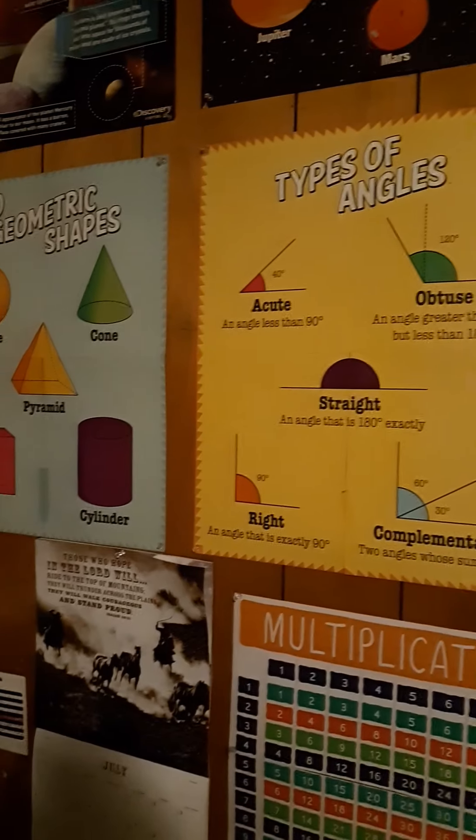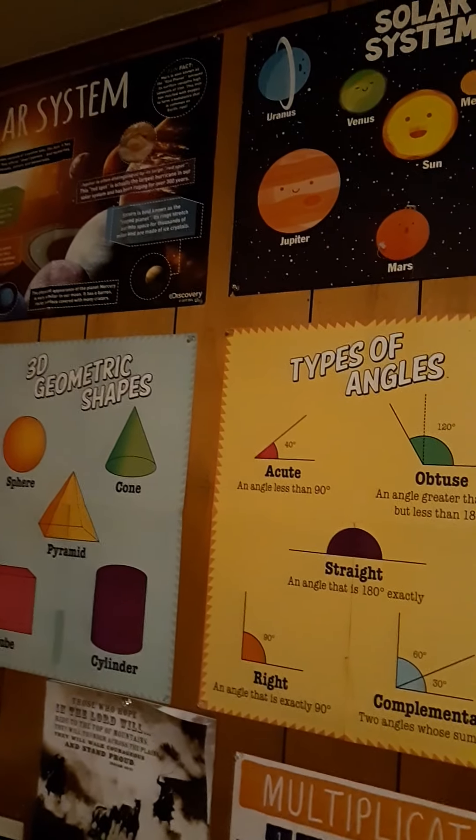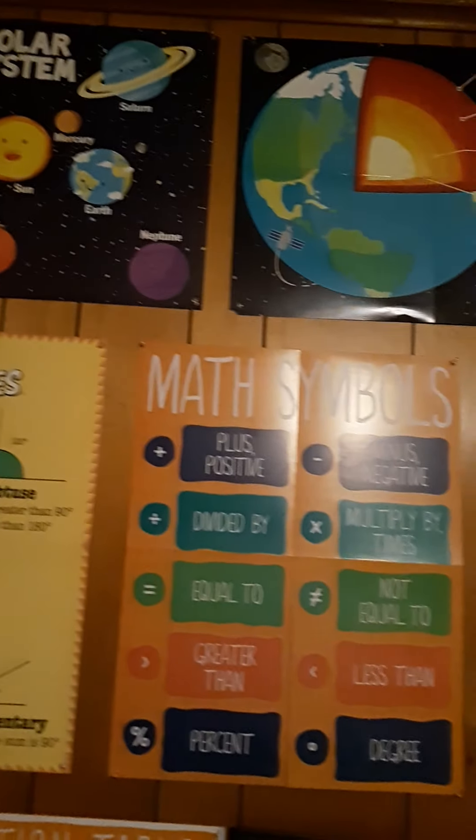We've got more math stuff on the wall right here, and more math stuff over there. There's also a map.